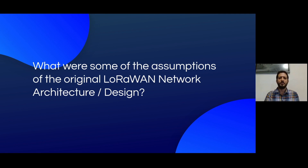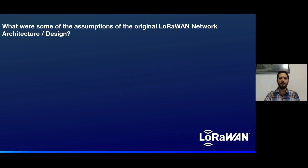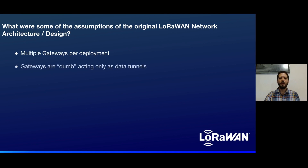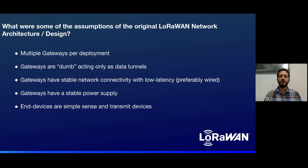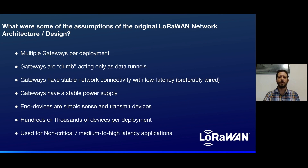What are some of the assumptions of the original LoRaWAN network architecture and design? Multiple gateways per deployment. Gateways are dumb, acting only as data tunnels. Gateways have stable network connectivity with low latency, preferably wired. Gateways have a stable power supply. Devices are simple sense-and-transmit devices. Hundreds or thousands of devices per deployment, used for non-critical medium to low latency applications.